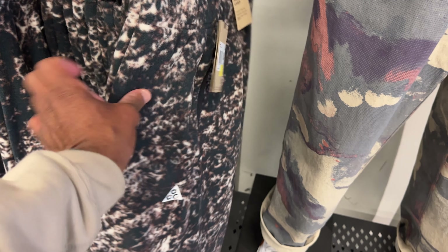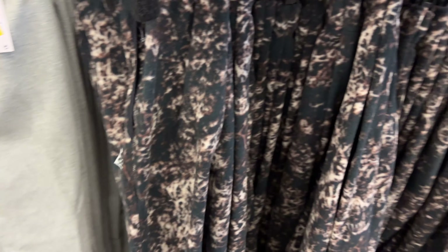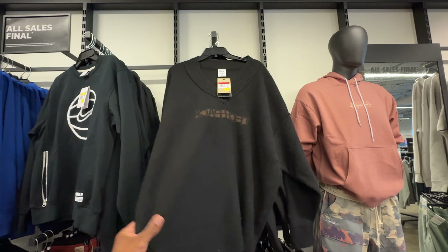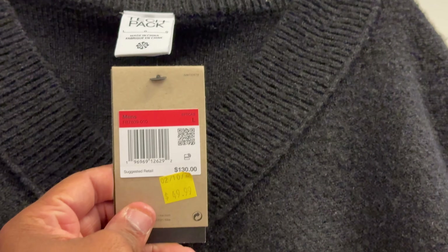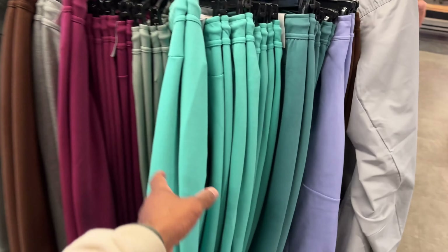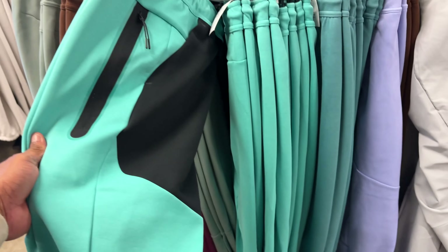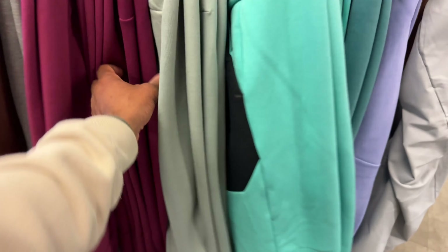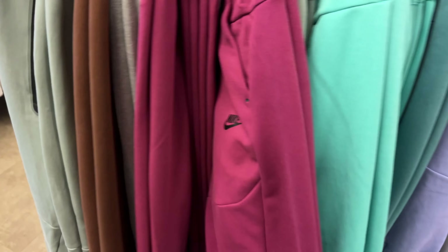You got some ACG joggers for 60 beans — this is a nice fleece. You got the heather gray joints also hitting for $59.99, the maroon joints — not a fan of that — and you got this V-neck hoodie tech pack for 50 beans; retail was $130 though. And you got more tech fleece over here. You even got the darker island green, mint green — mint chocolate chip — because it got black pockets with a tapered zipper. I love that look.